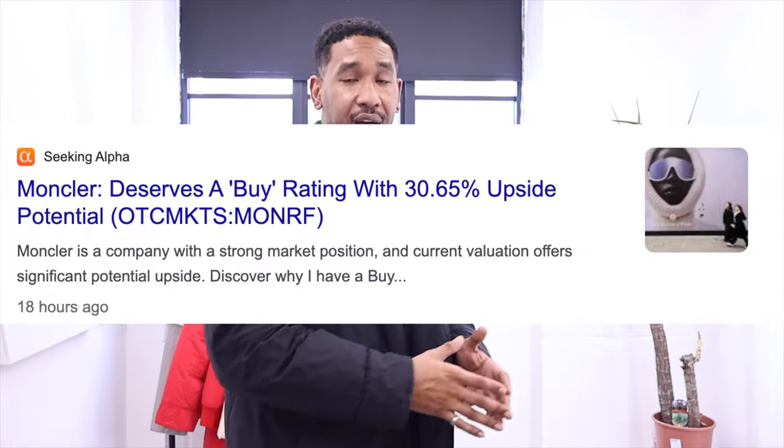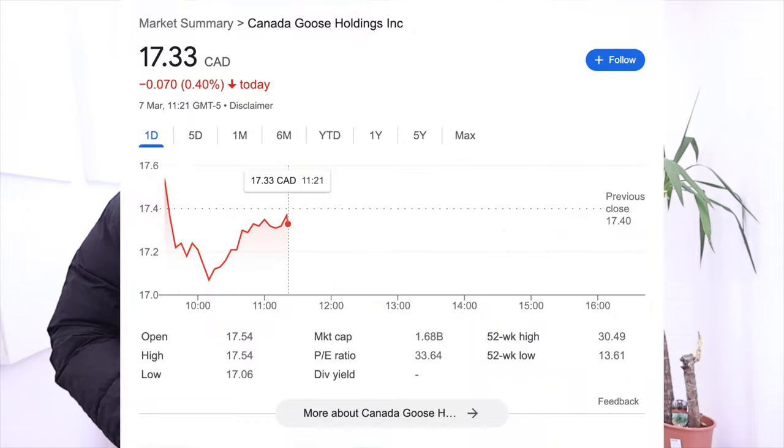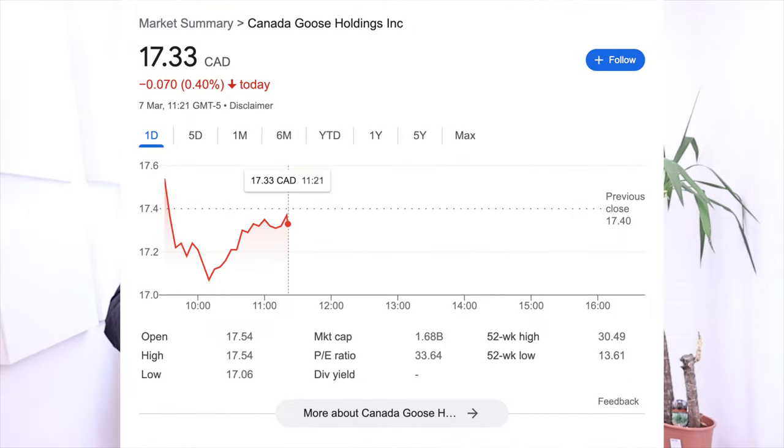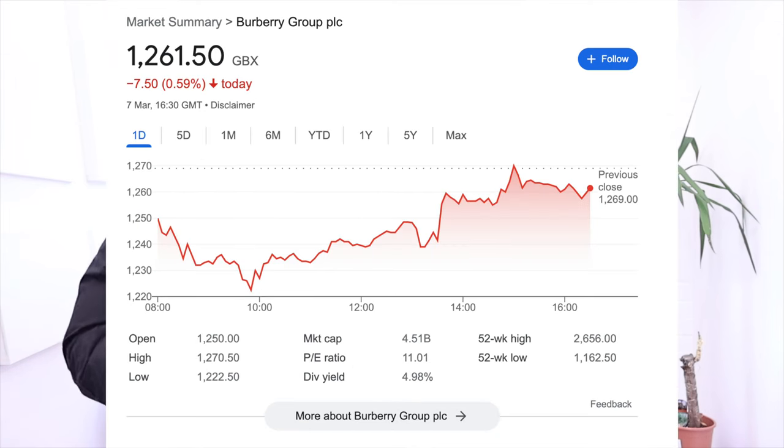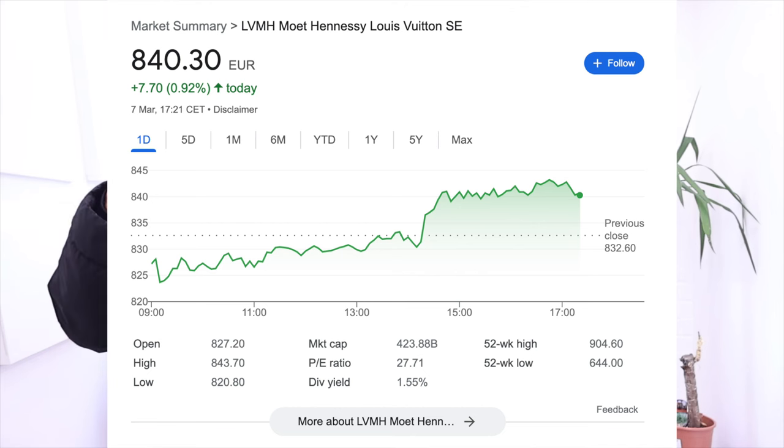When companies list on the stock exchange — and although you can't buy stocks in Stone Island, you can buy stocks in Moncler, though apparently it's a bit complicated for the average investor — what you tend to find is that over time profits become much more of a priority. In my opinion, what happens then is cost cutting, reduction of materials, and increases in pricing, because every year these guys want to make profits.